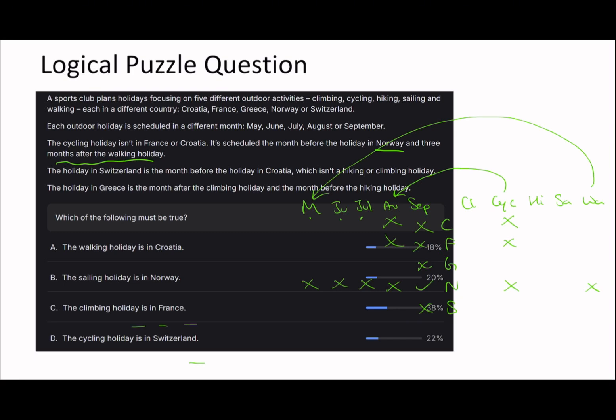Building our two-way table: we have walking holiday in May, cycling holiday in August, Norway in September. The holiday in Switzerland is the month before Croatia. Croatia can't be in May, and Switzerland therefore can't be in September - because if Switzerland is the month before Croatia and September is already Norway, that's a contradiction. So Greece must be in August, which means Greece must be cycling.